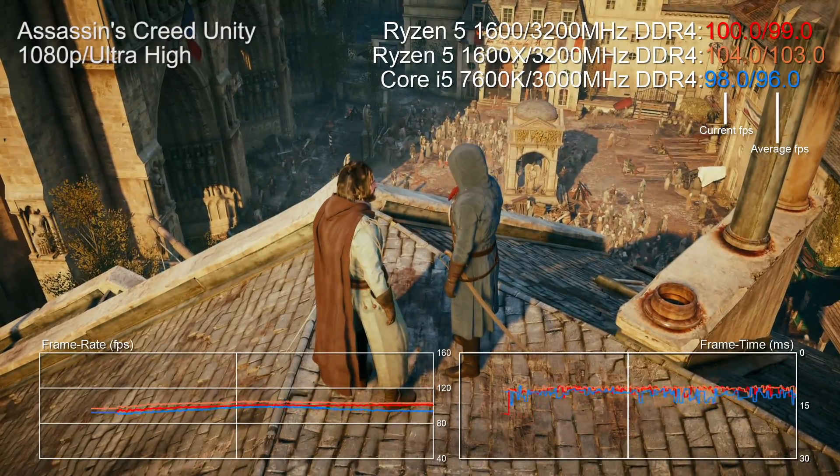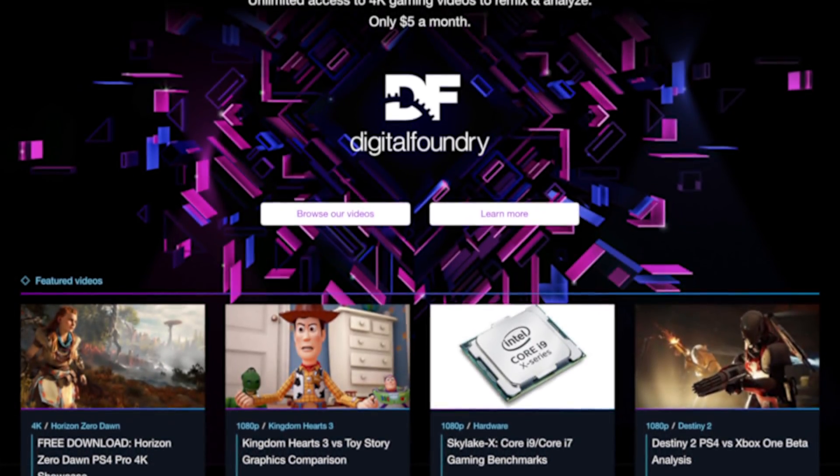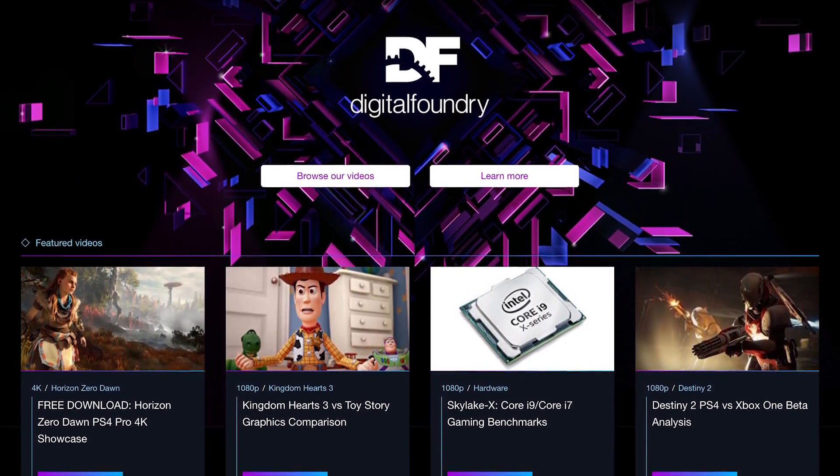That's where I'll leave things for now. Please like and subscribe to support this kind of work — we try to be original and distinct with our coverage, but it takes time and effort to source the quality of data needed to really get to the bottom of how hardware works. Your support is welcome here on YouTube or via our Patreon, where you can grab high-quality video downloads of everything we do. Follow us on Twitter for the latest Digital Foundry updates. Thanks for watching.